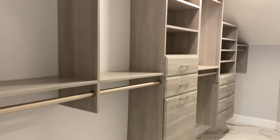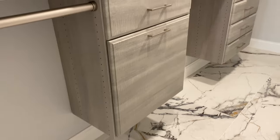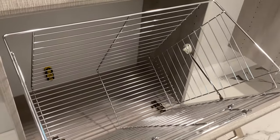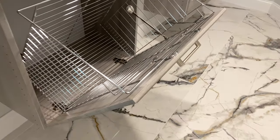My closet is ready — workers literally just left, so we're going to see it together for the first time! I absolutely love that they built in a hidden laundry basket so you don't see dirty clothes. It's pretty nice and pretty big — I think it will be enough for my husband and me.